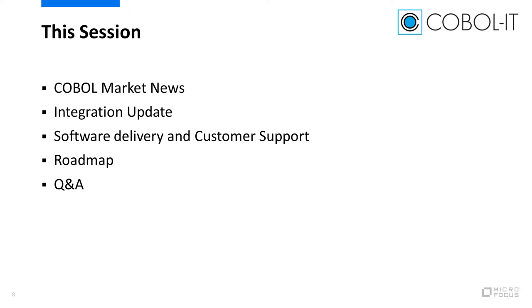But first, let's begin by reviewing the results of a survey of companies around the world that rely on COBOL applications. We've put together a short video to share the results with you.